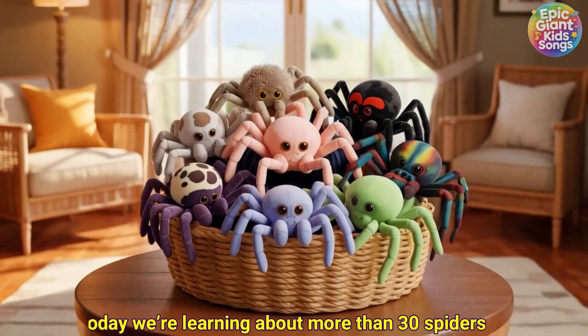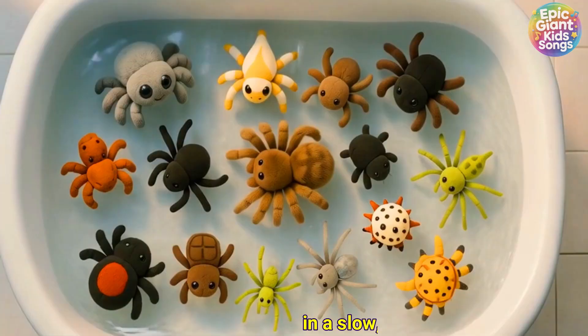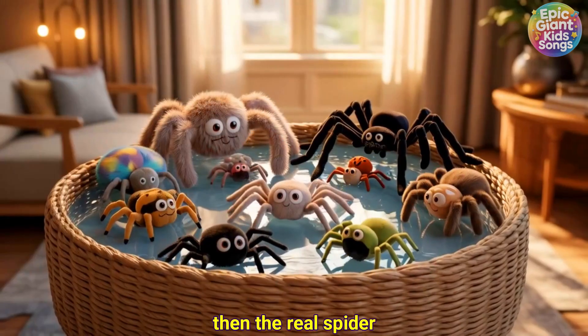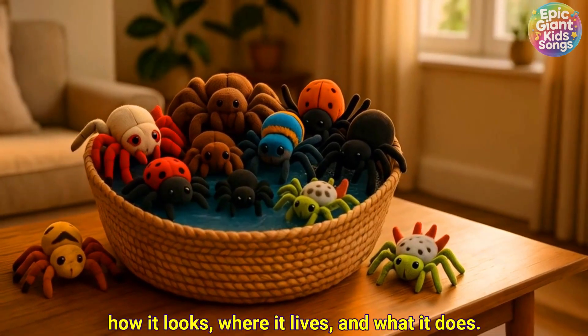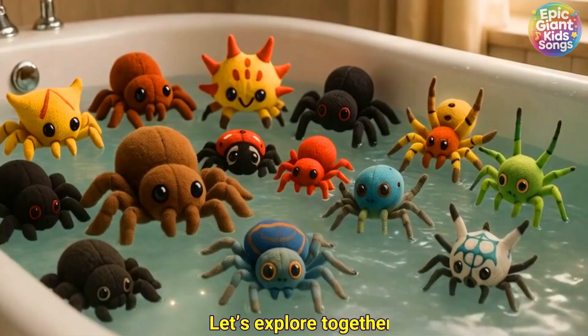Hi kids! Today we're learning about more than 30 spiders in a slow, calm way. First we'll see the toy spider, then the real spider, and hear simple facts about how it looks, where it lives, and what it does. Let's explore together!